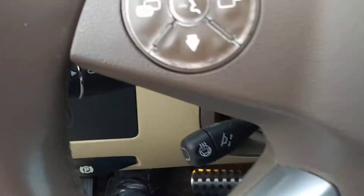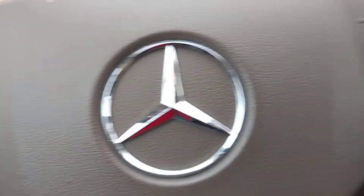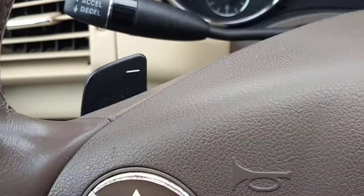On the steering wheel you have voice controls, stereo controls, cruise control — everything you need. You also have paddle shifters for upshifting and downshifting.